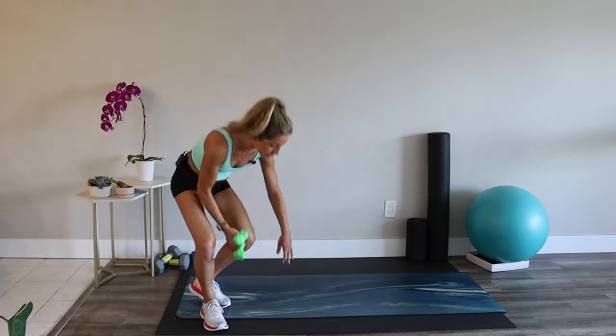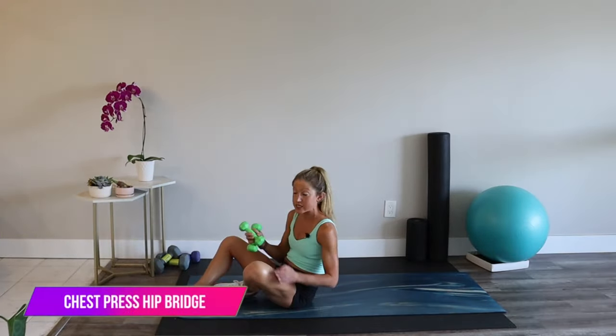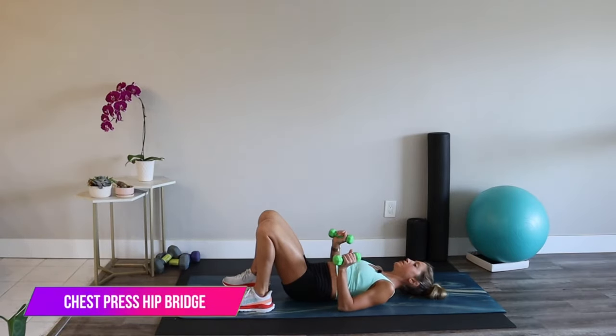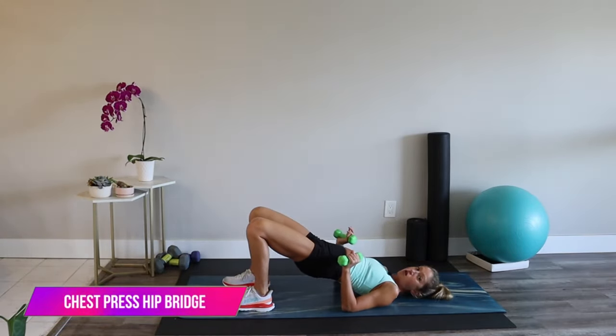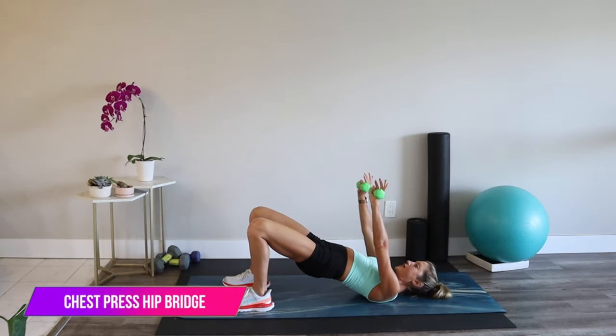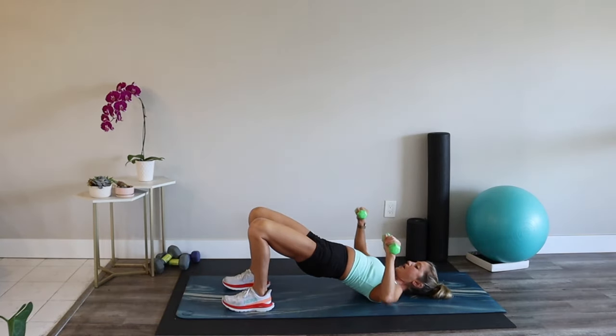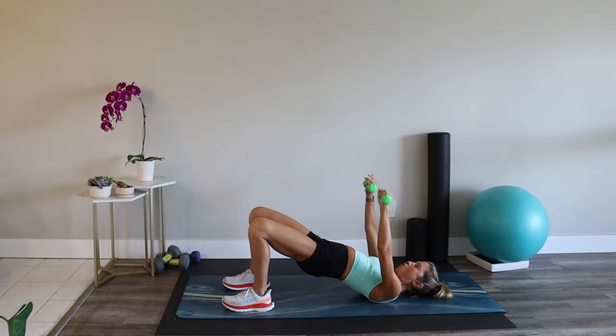Meet me on the floor — bring your dumbbells. We're going into a hip bridge with a chest press. Lay all the way down, lift your hips up into the air, find your nice strong iso bridge, hands come up. Take the weights down and press. The iso bridge is great because you're getting lower body strength while you multitask and do a chest press. If it's too much to do both at the same time, just come down and do just the chest press.